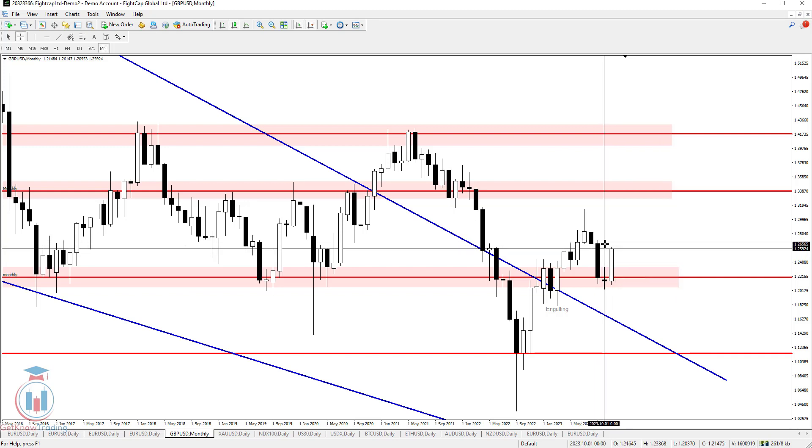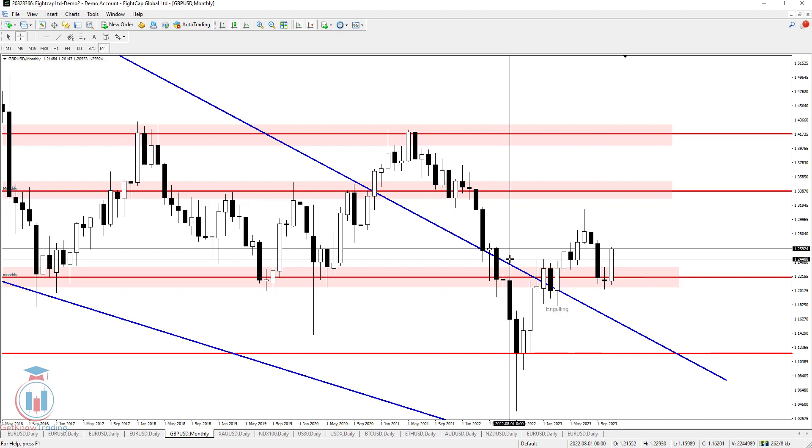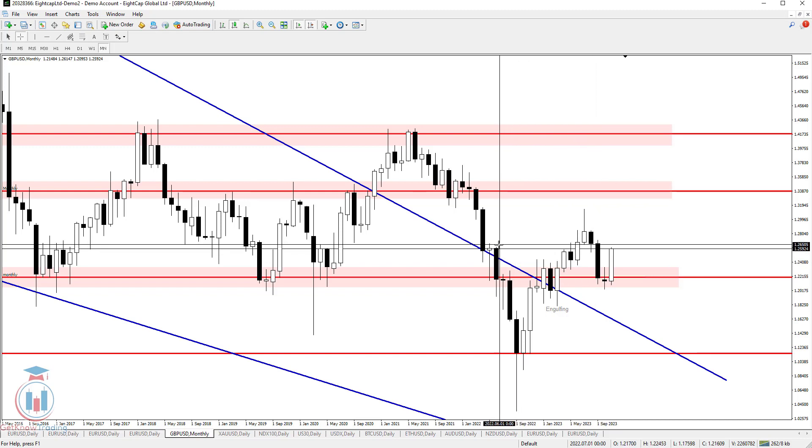The next very important level for the monthly time frame is 1.266 and also 1.268 — this is the area that needs to be closed above in order to continue the bullish trend on the monthly. Another very important level currently is 1.26, where we can see in the past the price had problems going above.